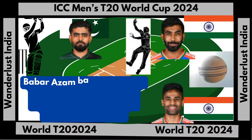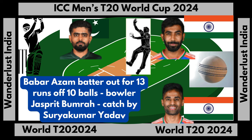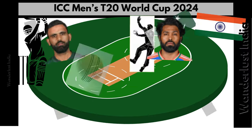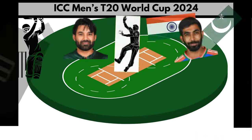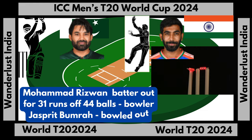Babar Azam out for 13 runs off 10 balls, bowler Jasprit Bumrah, caught by Suryakumar Yadav. Usman Khan out for 13 runs off 15 balls, bowler Axar Patel, LBW. Fakhar Zaman out for 13 runs off 8 balls, bowler Hardik Pandya, caught by Rishabh Pant. Mohamed Rizwan out for 31 runs off 44 balls, bowler Jasprit Bumrah, bowled out.